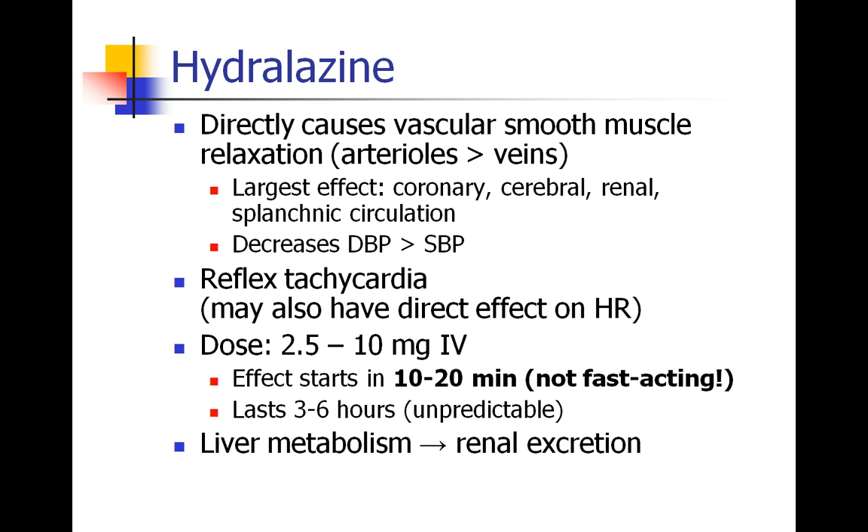The dose of hydralazine is anywhere between 2.5 and 10 mg IV — usually starting at 5 mg. It's very concentrated at 20 mg per milliliter, so a TB syringe is typically used. Hydralazine takes about 10 to 20 minutes to start working, so it's not fast-acting and would not be considered first-line for most cases of intraoperative hypertension. It lasts 3 to 6 hours and can be somewhat unpredictable — useful for chronic hypertension management, but not for a hypertensive emergency needing immediate resolution.